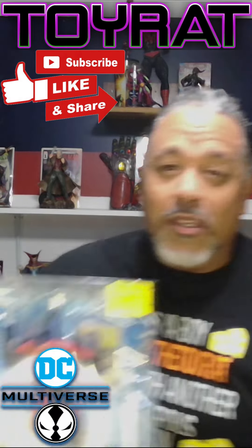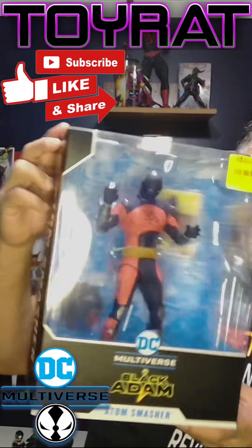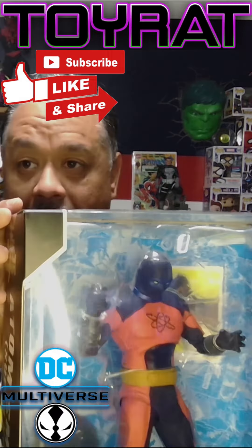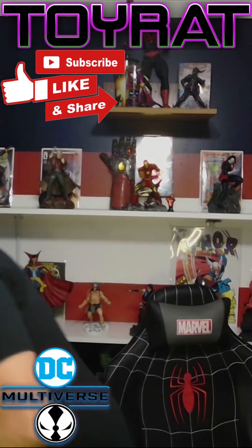Item number one — and I hated the movie, so don't give me crap for it — but this is the Black Adam Adam Smasher. Look at the cost on that. I'm sure you guys can see that: $37 and change. That's the clearance price, by the way.